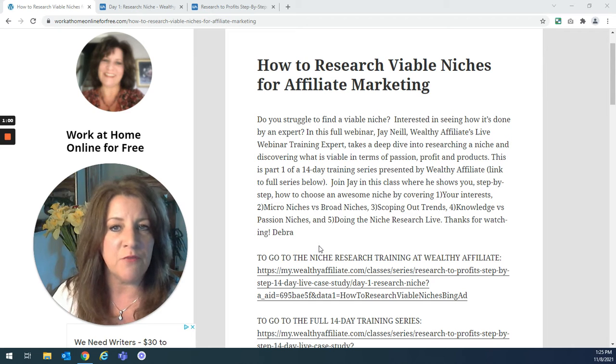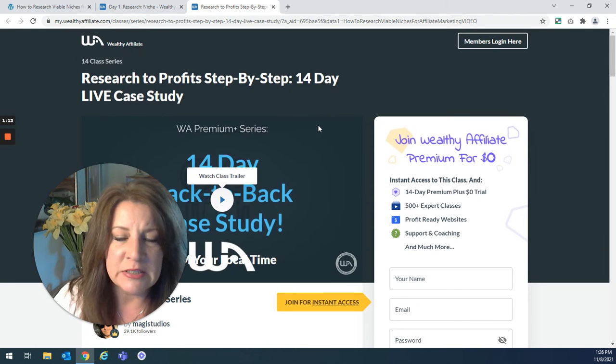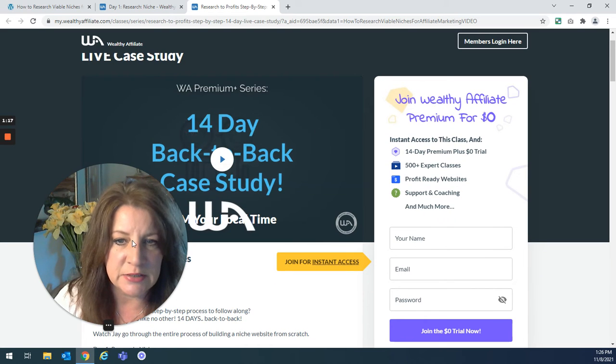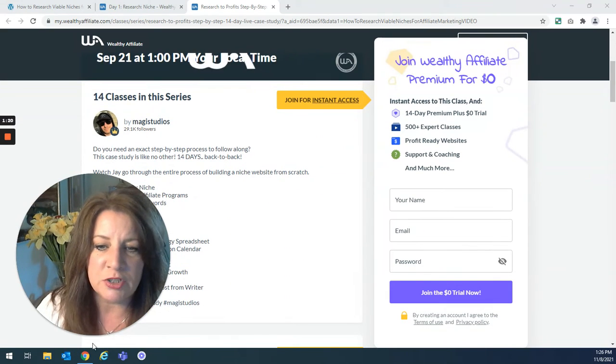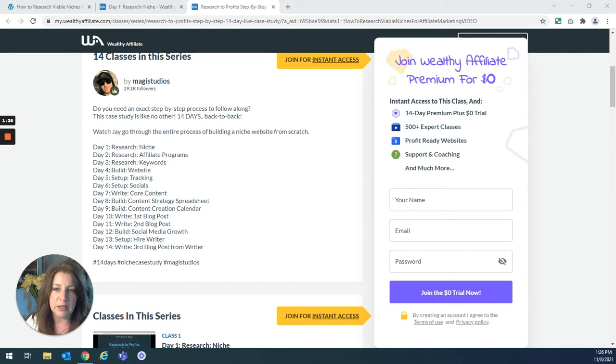I'll give you the link to that video where I tell you about that series. Let me just show you — it's easier if I just show you. This is the website. This is the 14-day training series and these are the classes: researching a niche, researching affiliate programs, keyword research, building your website, tracking social media, writing your core content. These are the 14 classes.